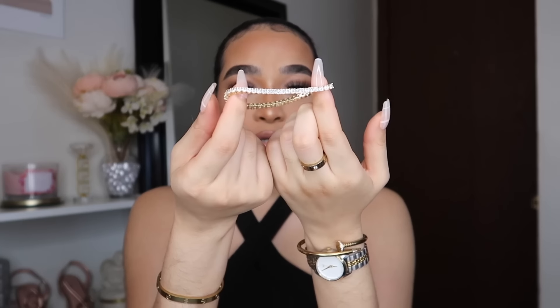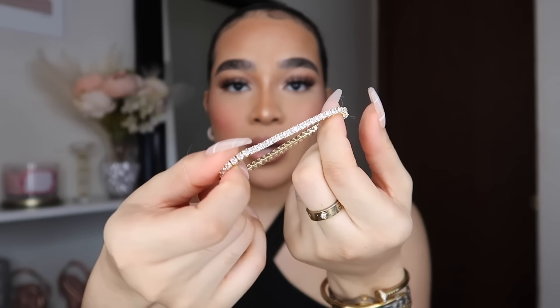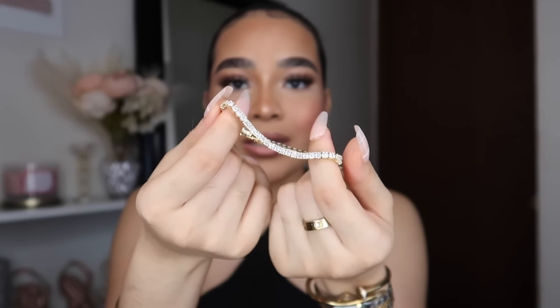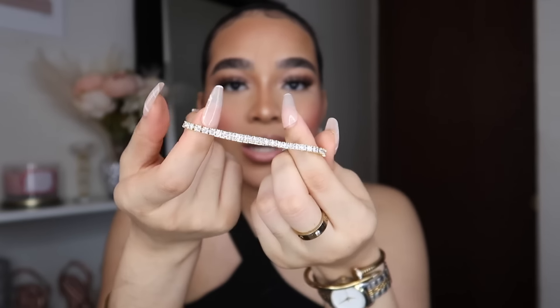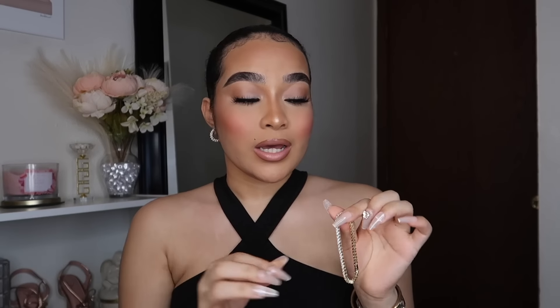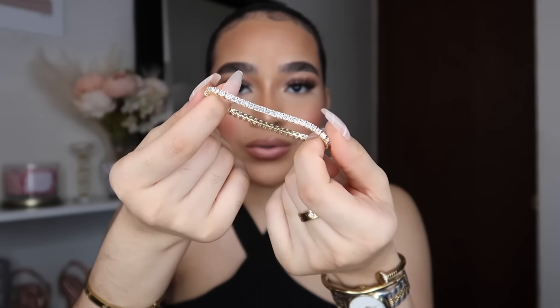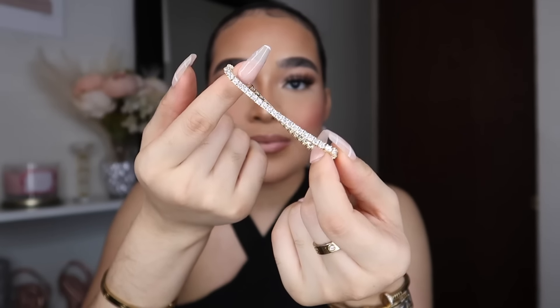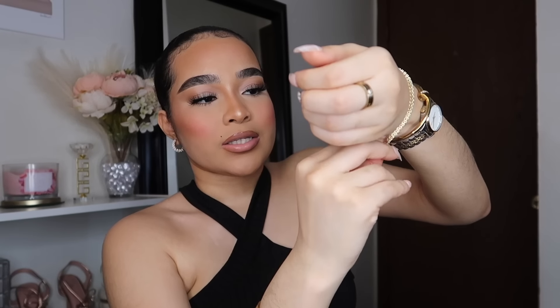My last fashion favorite is this cubic zirconia bracelet, which I believe is also gold-plated. I've been wearing this a lot lately — in my nails videos and other videos. I have a tiny wrist and it fits me perfectly. They do have different sizes, so if you don't have a tiny wrist it's okay. It's so hard for me to find bracelets that are this small and fit comfortably.